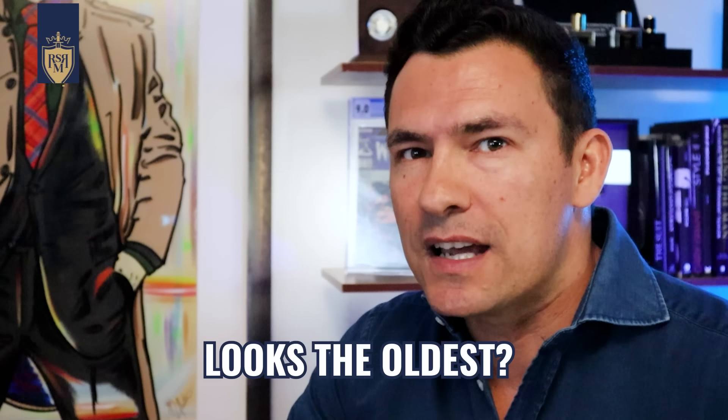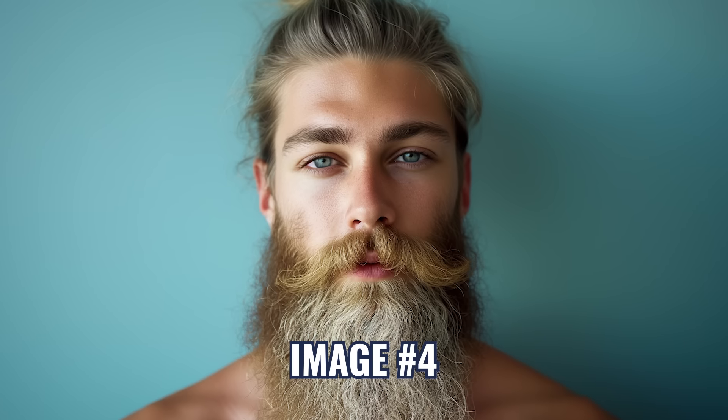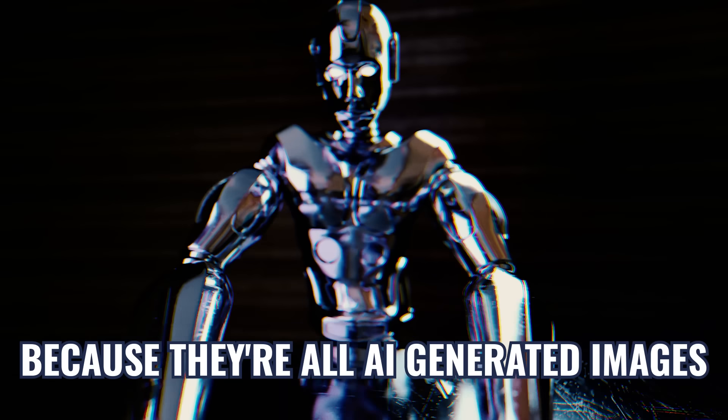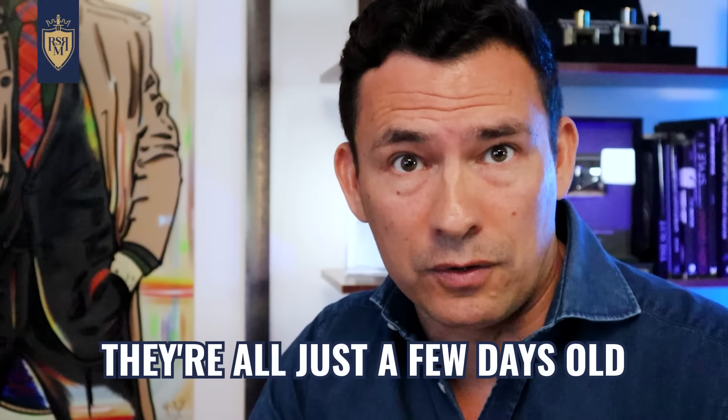Which of these gentlemen looks the oldest? Image number one, two, three, or four? Well, actually, that's a trick question because they're all AI-generated images. I mean, technically when this video goes live, they're all just a few days old.